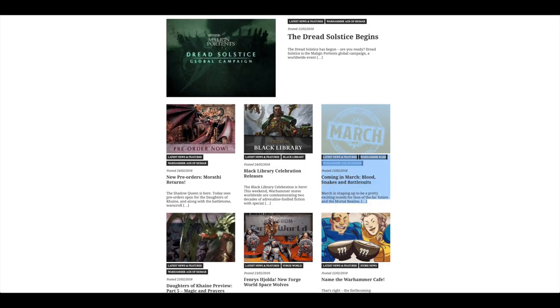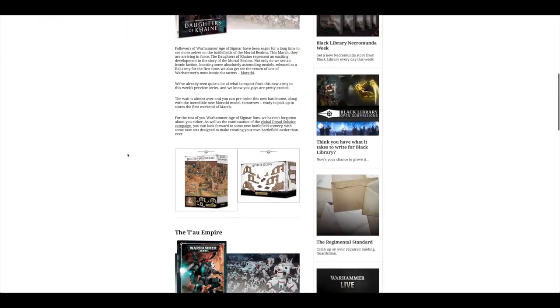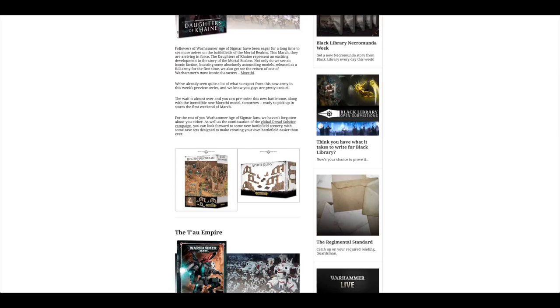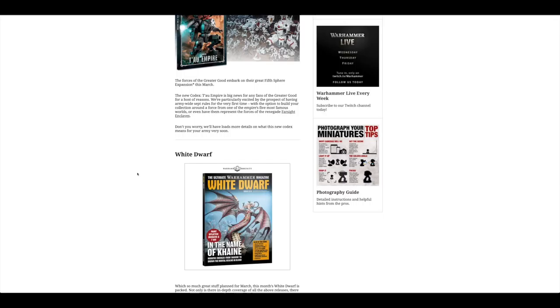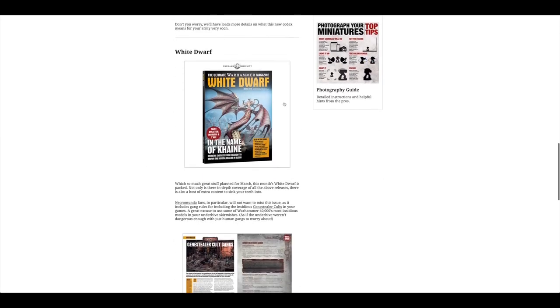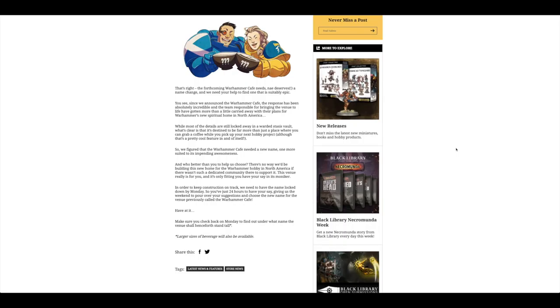They've got a bit of a preview of what's going to be happening. There's a big focus now on Daughters of Cain. You've got some ruins and Realm of Battle terrain — really nice, I really like these ruins. The Tau get their codex; don't know if they're going to have any new models. The White Dwarf is on its way soon. And then the final bit of news is you can name the Warhammer Cafe. Games Workshop are bringing out a new HQ kind of venue in North America — I think in Texas. This is your chance to help them choose a name, but they need to have the name locked down by Monday, so you haven't got very long to put your suggestion in.